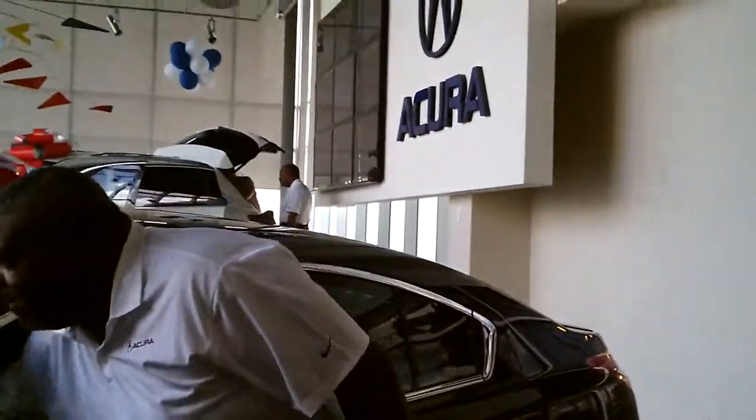Folks, the Acura TL — let me just tap this button — one touch on, one touch out. The Acura TL, ladies and gentlemen, is 280 horsepower, 6-speed transmission, smooth shifting, amazing automobile.